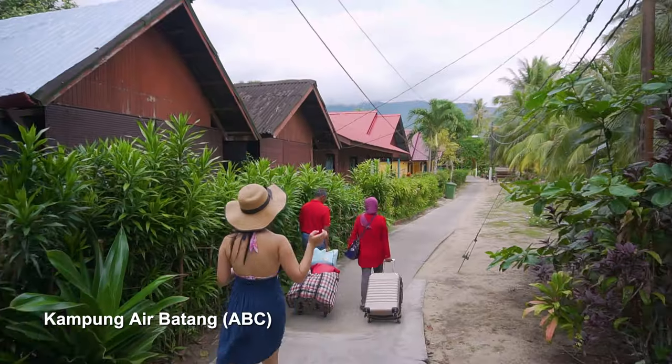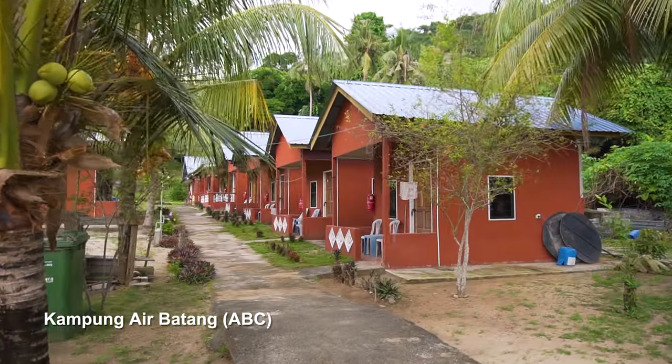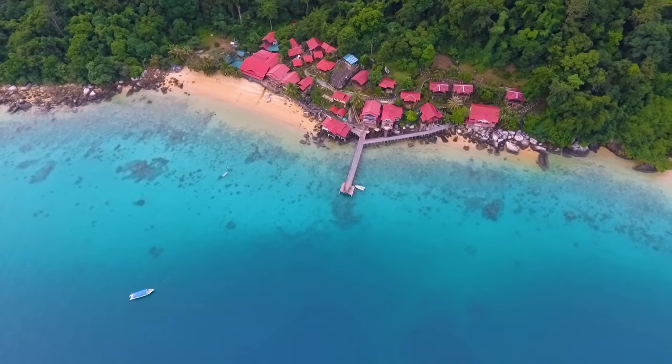Overall, there is a wide range of accommodations available in Pulau Tioman. You can find anything from budget homestays and dorms to mid-range resorts, chalets and 5-star luxury resorts.